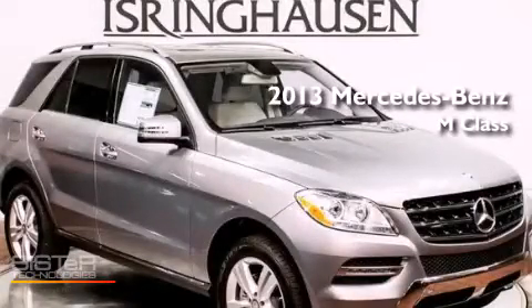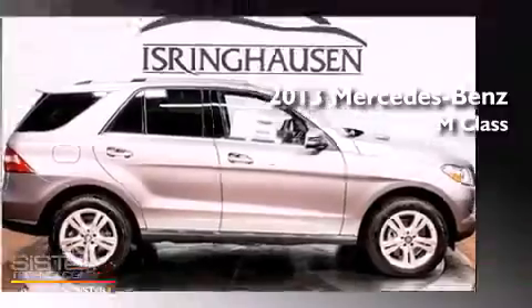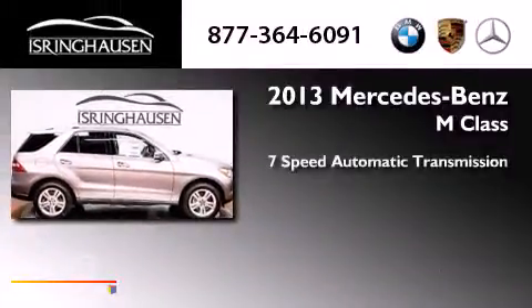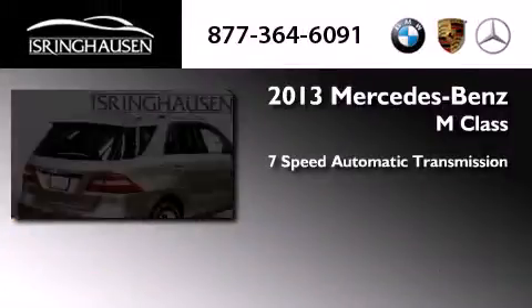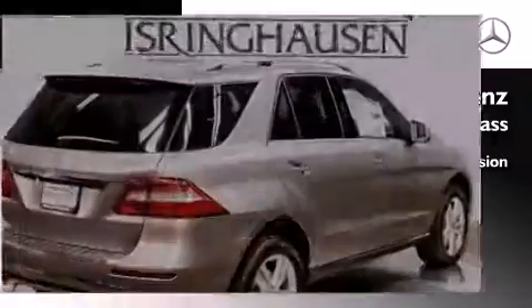This is a brand new 2013 Mercedes-Benz M-Class. This crossover has a 7-speed automatic transmission, a 3.0-liter V6, and all-wheel drive.